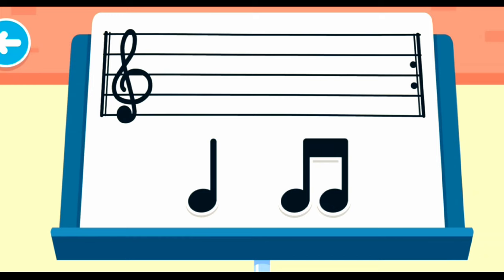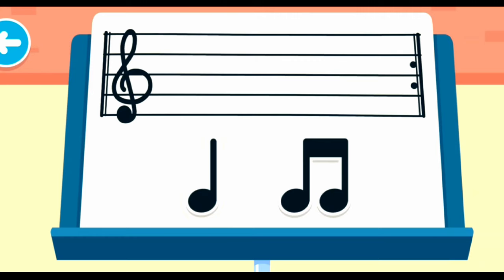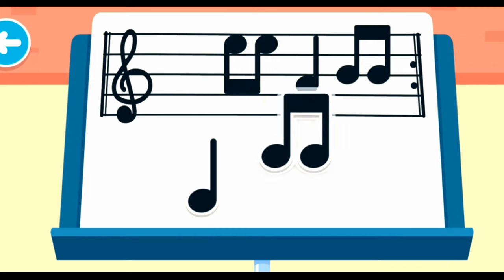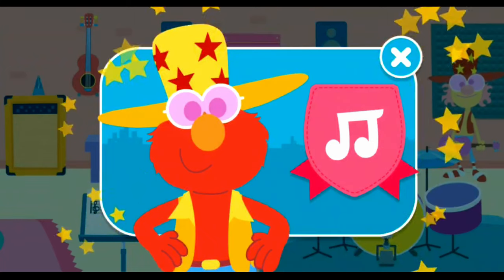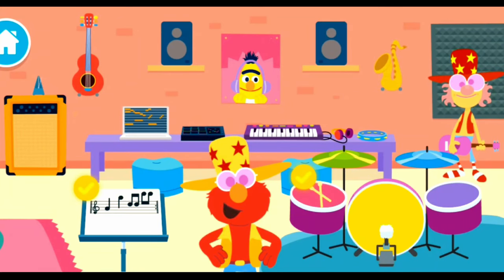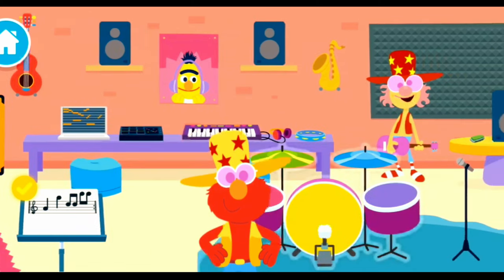Move the notes to the staff to write your own music! Let's hear it! Musicians play music, some write music, and some do both.